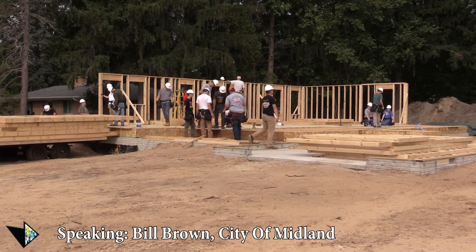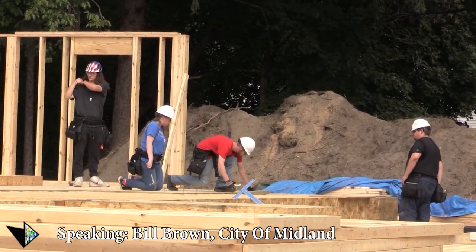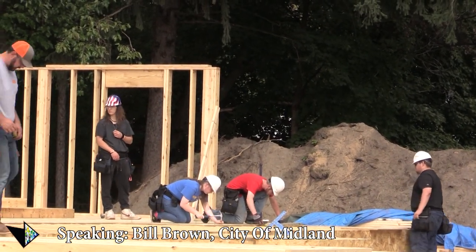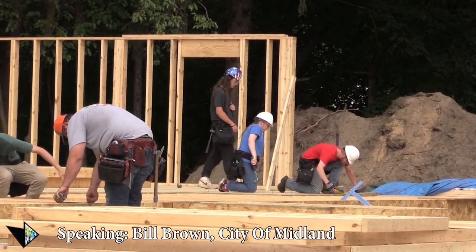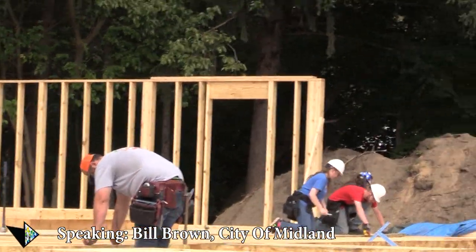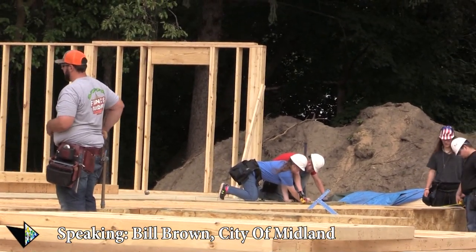There is a gentleman that we started with years ago — he was partners with another guy whose son was going through the class. They brought their sky track as a piece of equipment, and he helps set all the trusses. Some houses he can do it in one day, sometimes he's here for two days. He works right with the students, Kevin, and Ray, and supplies his sky track.